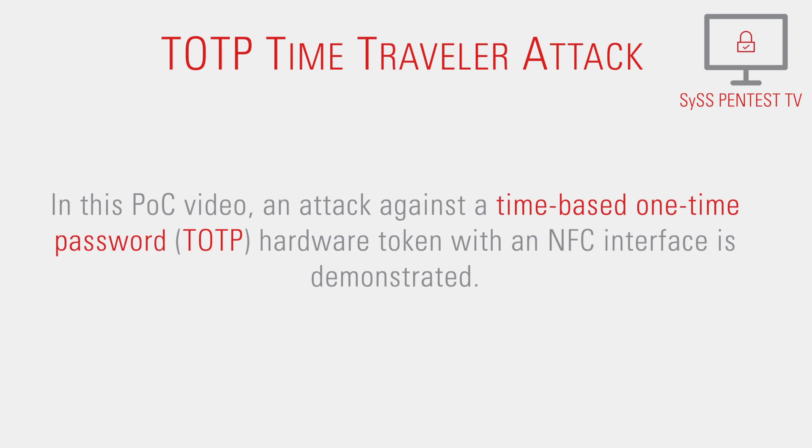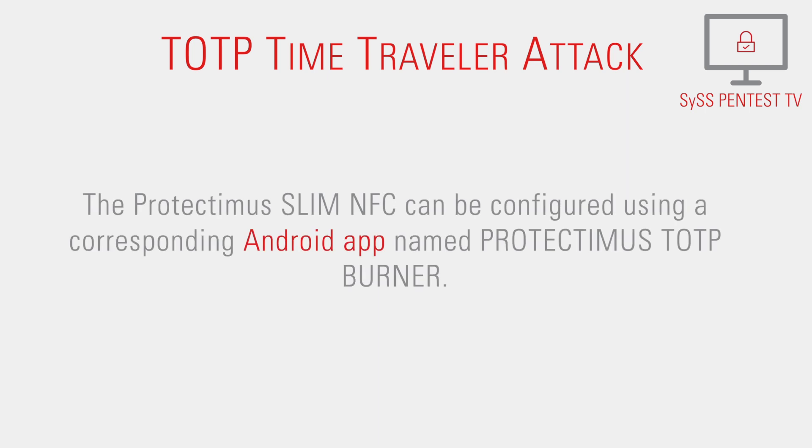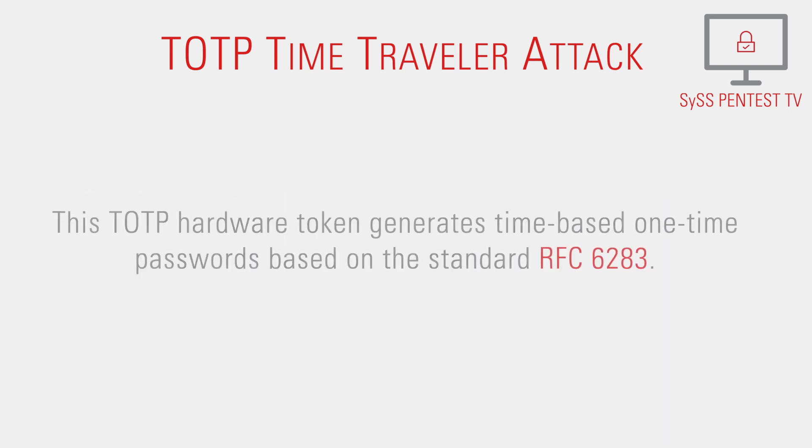In this proof-of-concept video, an attack against a time-based one-time password hardware token with an NFC interface is demonstrated. The target device is a Protectimus Slim NFC, which is a programmable hardware OTP token available in a typical payment card form factor. It can be configured using a corresponding Android app named Protectimus TOTP Burner, and it generates time-based one-time passwords based on the standard RFC 6238.